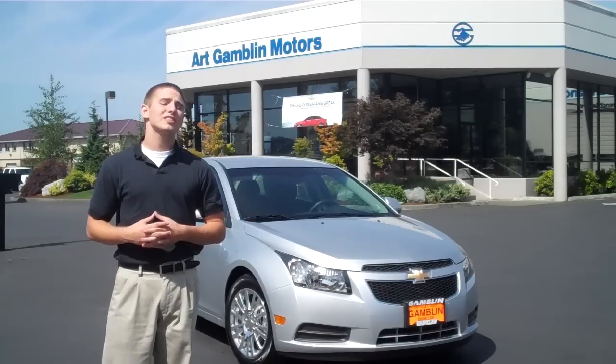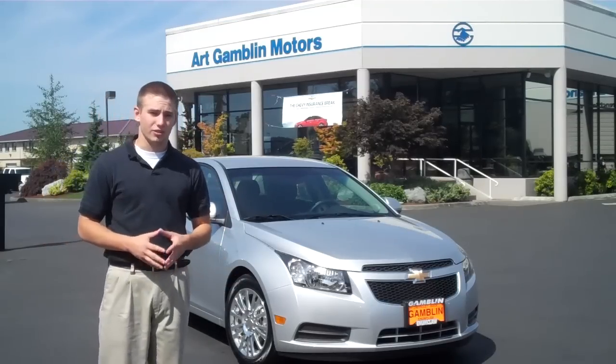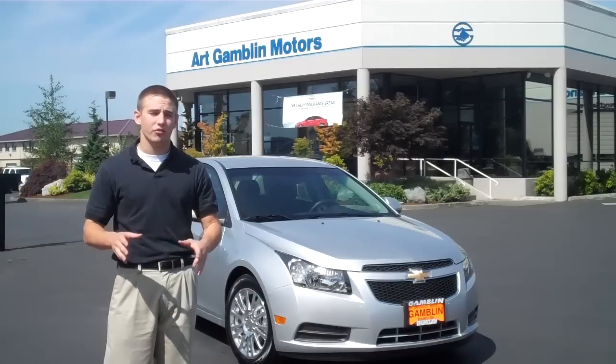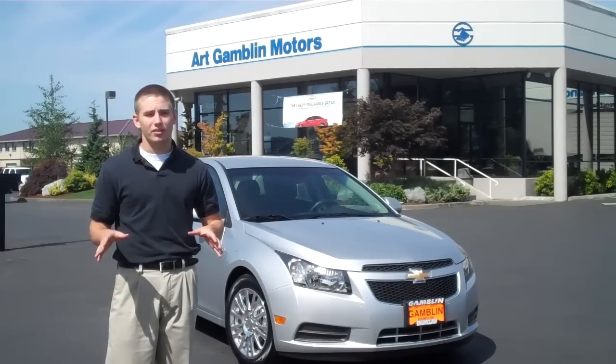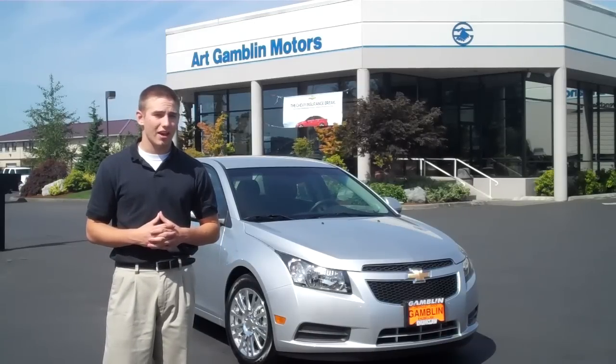There are 7 times as many Chevrolet dealerships as there are Hyundai dealerships, and that is huge — especially if you want to get your vehicle serviced at your convenience. You have a wide range of places to go and a variety of dealerships to do it at.